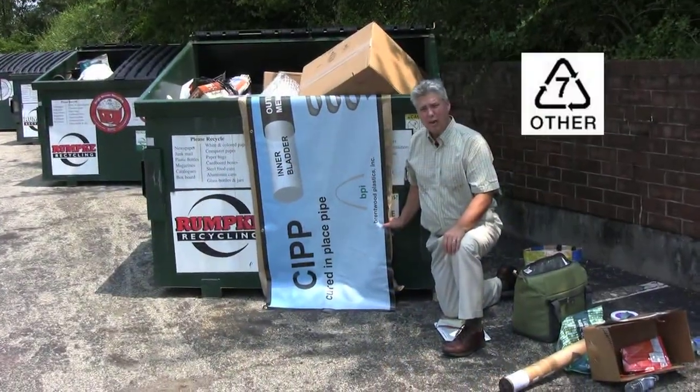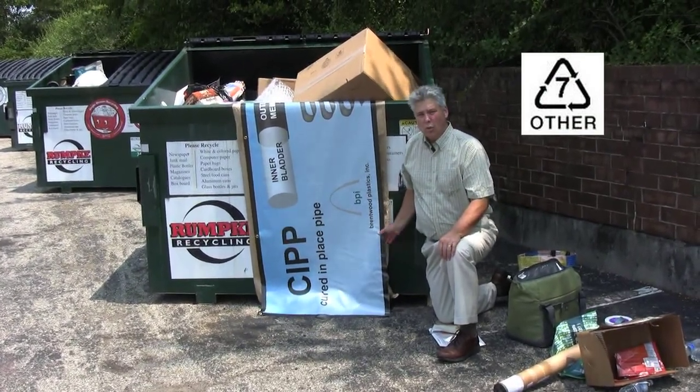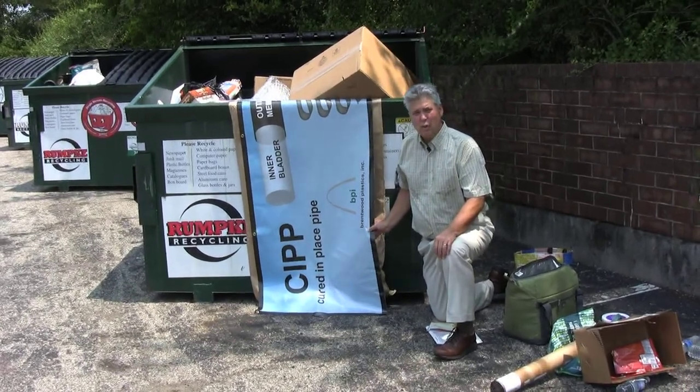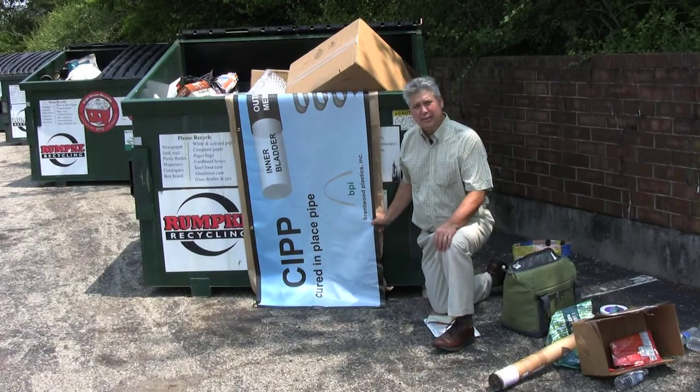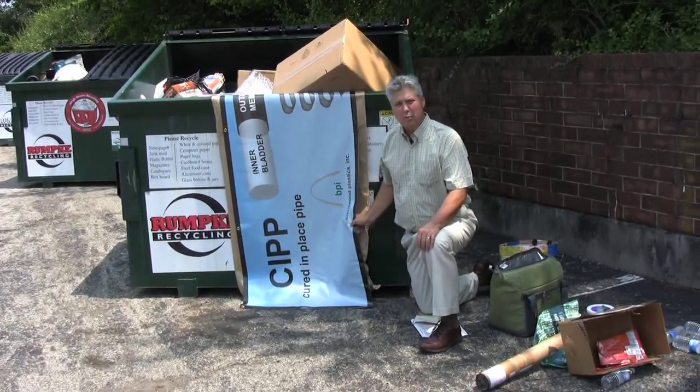This banner is another example of recycling symbol number seven. What we have is PVC film printed on with a high-density polyethylene scrim reinforcement — two different polymers married together.